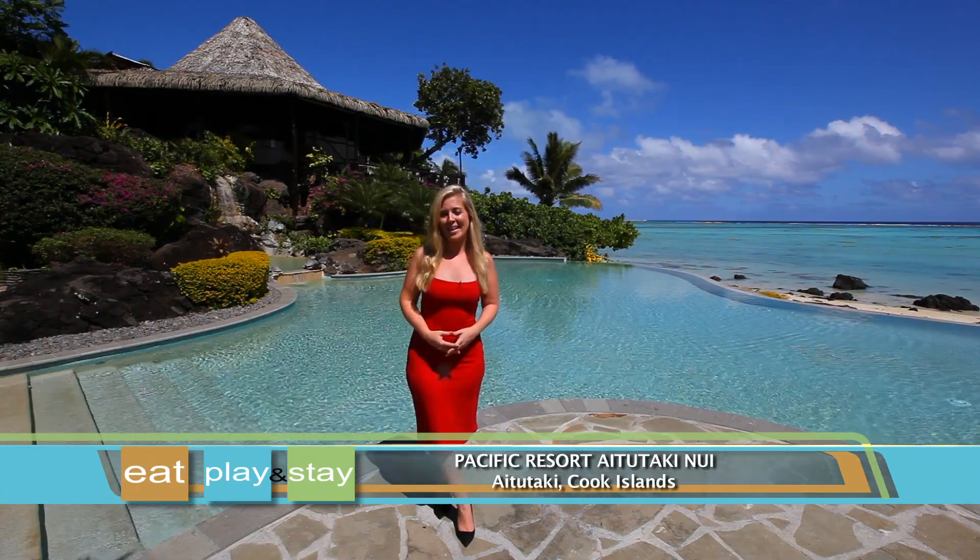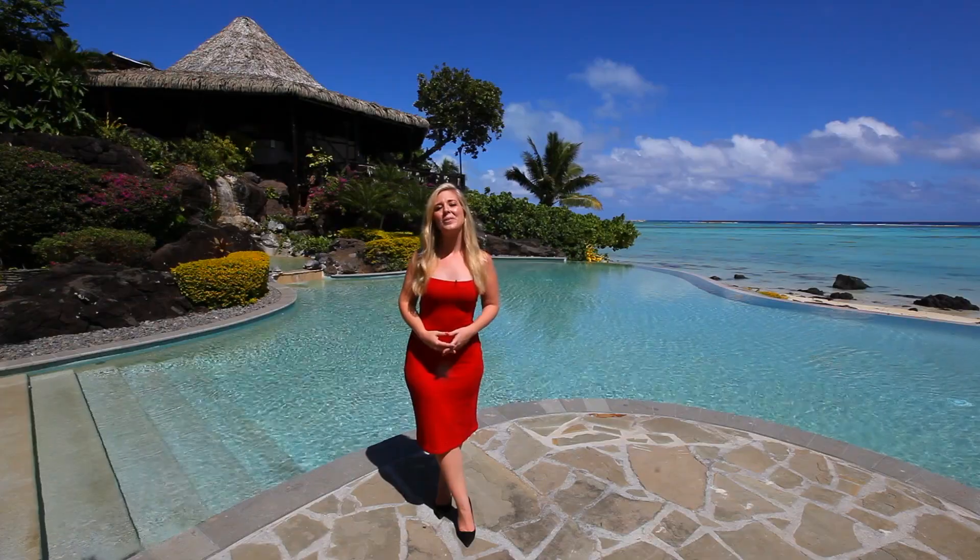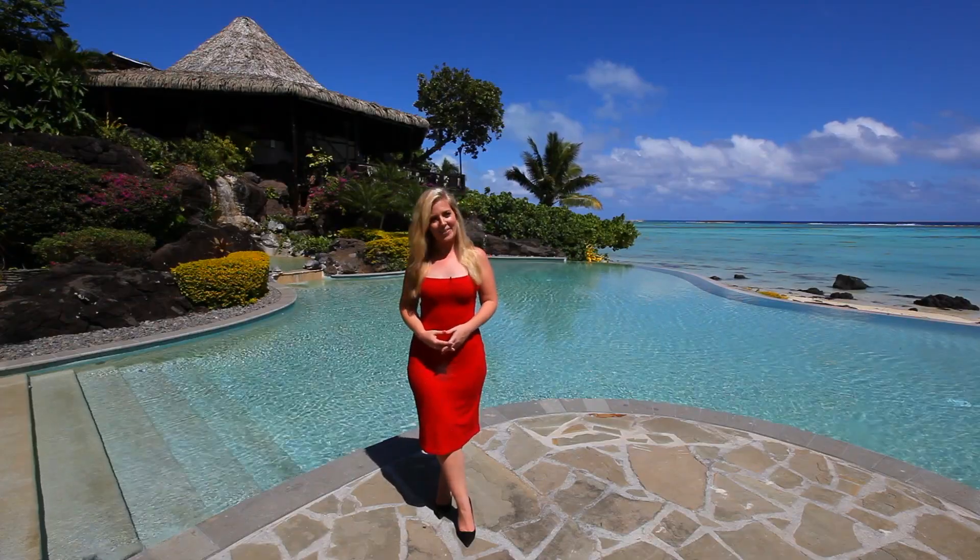If you're dreaming of an idyllic getaway, sipping cocktails on the beachfront with the lagoon at your doorstep, then turn that dream into a reality with a stay here at Pacific Resort Aitutaki Nui in the Cook Islands.